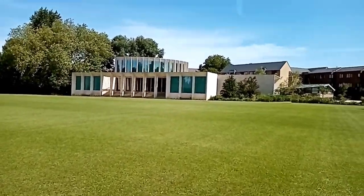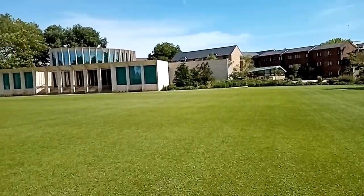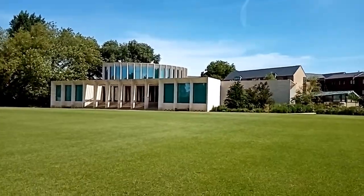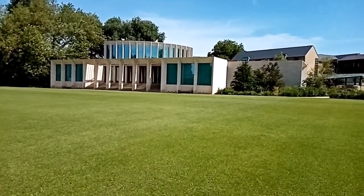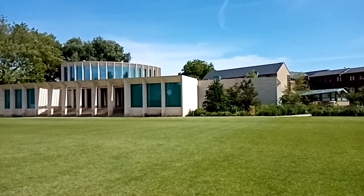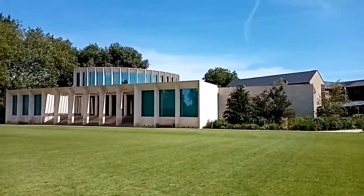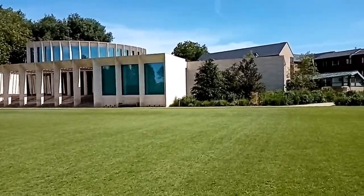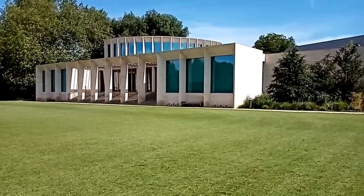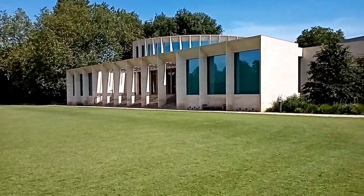We've had lovely stuff in there like Christmas fairs, fete fairs, panels with Russell T Davies who wrote Doctor Who, race and class inequality panels, and arts week panels where we talk to creatives who came to Oxford. There are loads and loads of opportunities to rent out those rooms for free and take advantage of what is actually a really great facility.